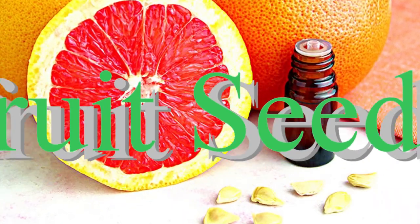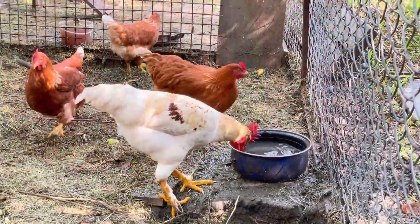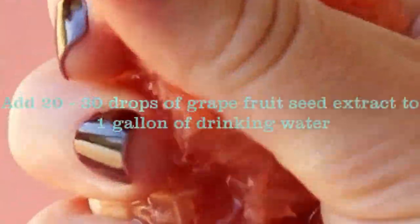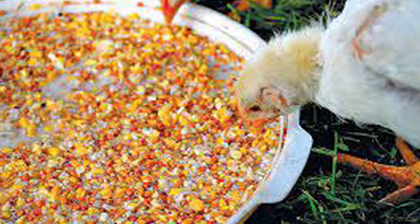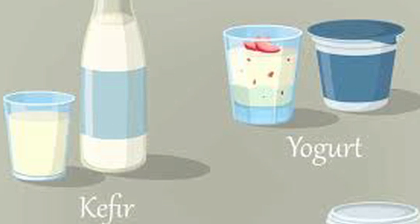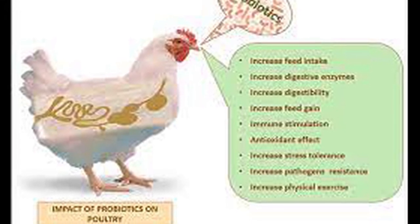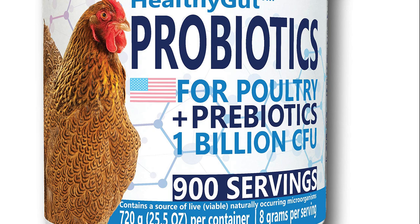Number four: Grapefruit seed extract. Grapefruit seed extract is a natural antibiotic that can help kill coccidia. Mix a few drops of grapefruit seed extract with your birds' drinking water or add it to their food. Grapefruit seed extract can help prevent the growth of coccidia and improve your birds' overall health. Dosage: Add 20–30 drops of grapefruit seed extract to each gallon of drinking water. Number five: Probiotics. Probiotics are beneficial bacteria that can help improve your birds' digestive health and boost their immune system. Offer your birds probiotic supplements and add probiotic-rich foods such as yogurt or kefir to their diet. Probiotics can help prevent the development of coccidiosis and other digestive problems. Follow the manufacturer's instructions for dosage as it may vary depending on the type and brand of probiotic supplements.